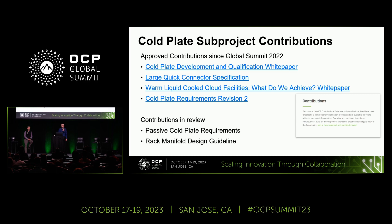Here's a quick update on contributions since last year. The cold plate development and qualification white paper — available on the contribution portal — was published late last year, defining key metrics for a cold plate in a processor-agnostic way, covering parameters like flatness and testing methods. The large quick connector specification went through the full community and IC review process and is published on the portal. Microsoft also contributed a warm liquid cooled cloud facilities paper examining temperature trade-offs, case studies, and analysis.